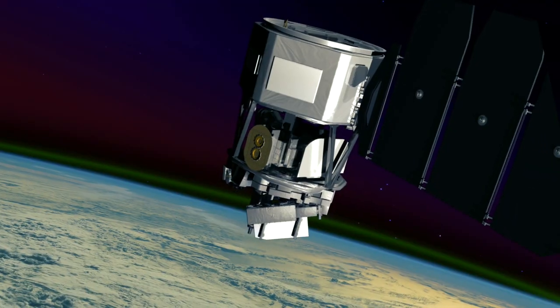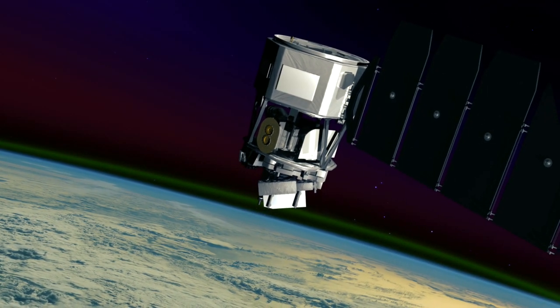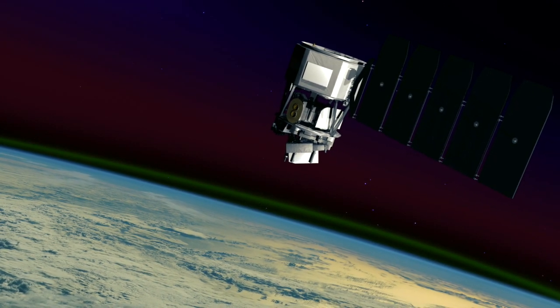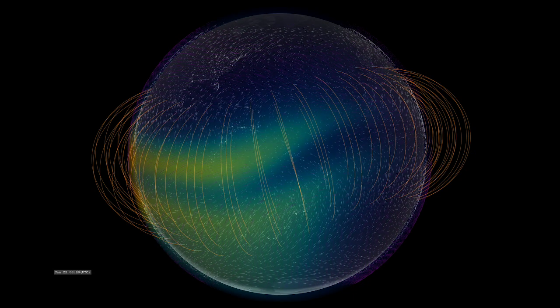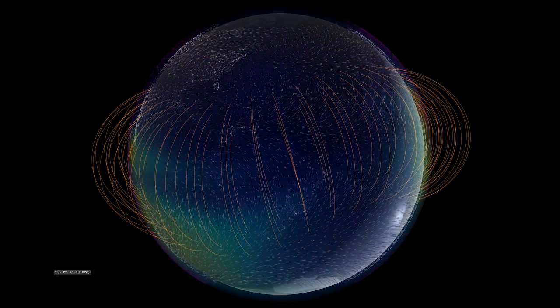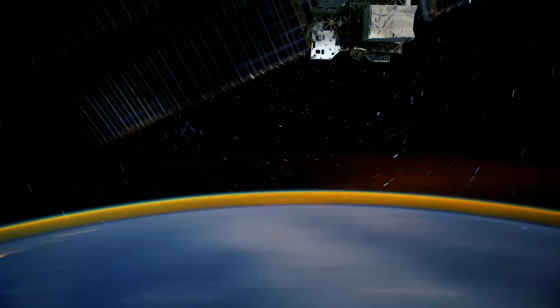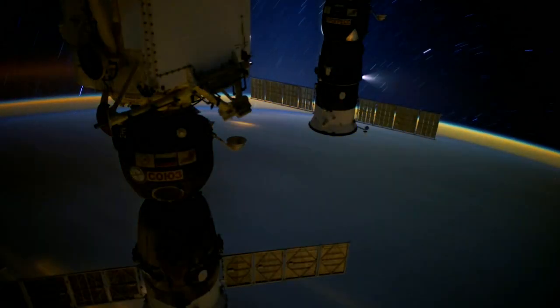To explore this area of near-Earth space, NASA and UC Berkeley built the Ionospheric Connection Explorer, or ICON. ICON's task is to help us understand just what causes the constant changes we see in the ionosphere. The more we understand, the more we can protect our assets in space.